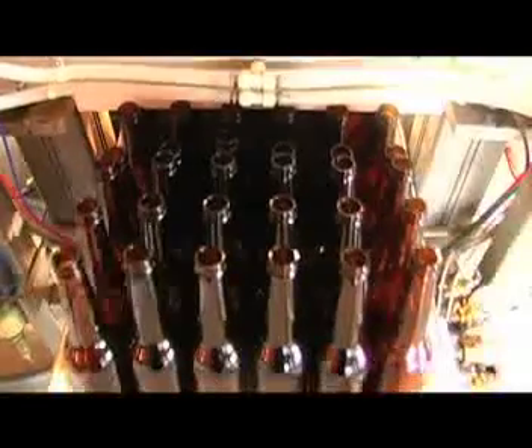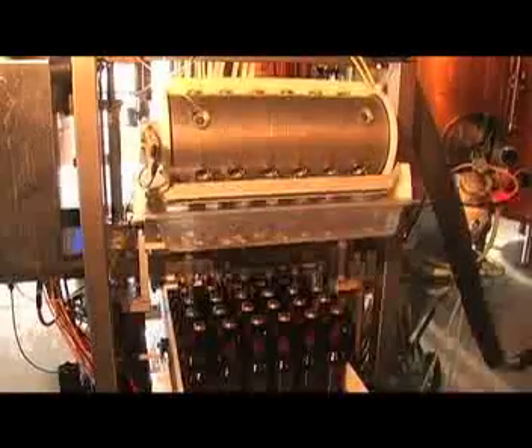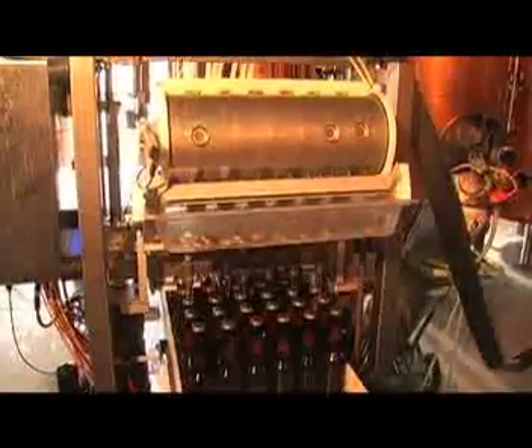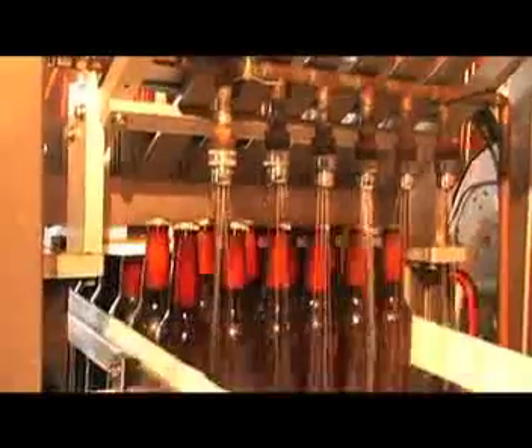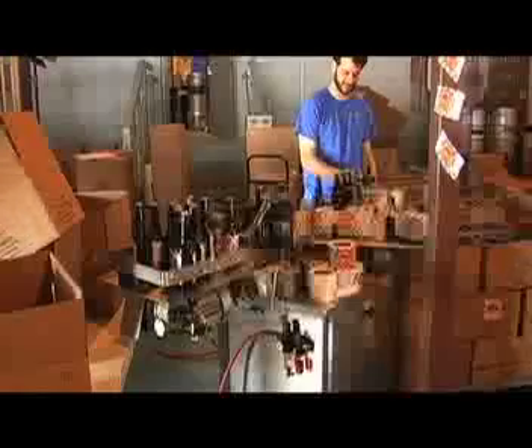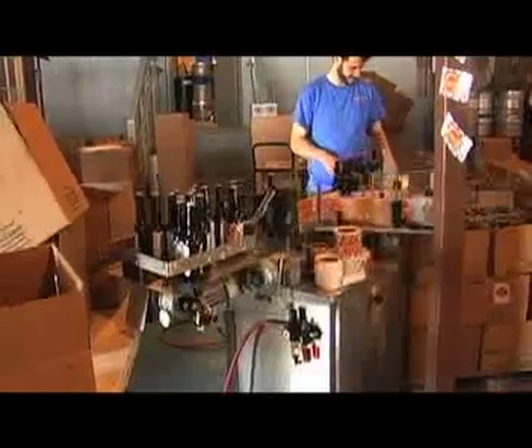The beer gets bottled at 32 to 35 degrees. When you bottle a beer at that temperature, the bottle is wet and you cannot add the label. So we have to dry the bottles. We have dry cases here — older cases no longer used in the brewing process. We dry the bottles for three to four days to get the water off. Then we put the bottles by hand into the cases, dry them in the outside environment, take them out by hand again, and put them on the labeling machine. We add the labels on, and then we start to package the beer.